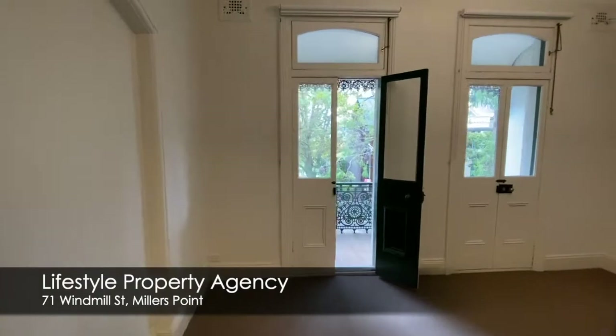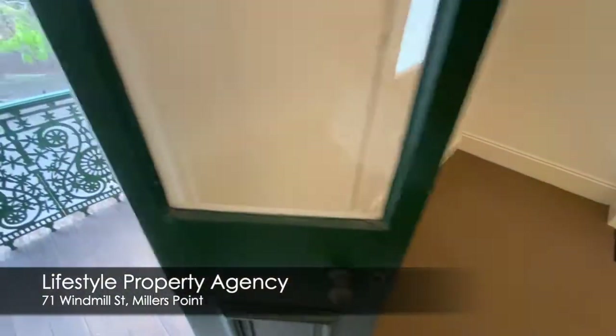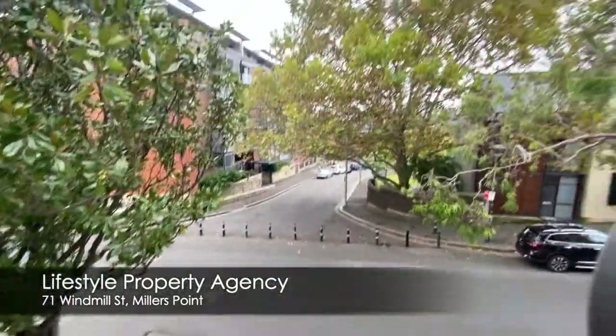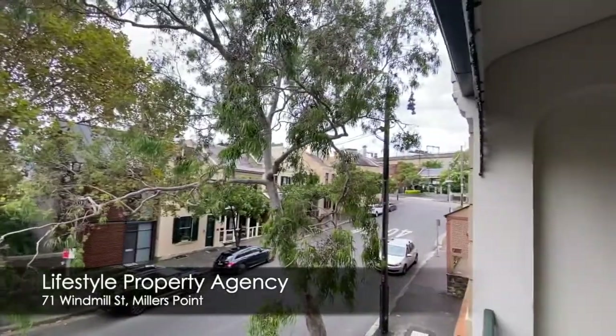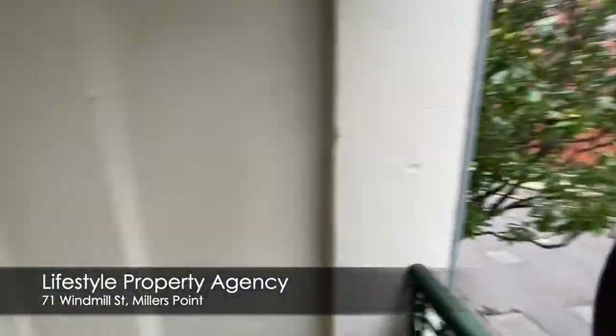Master bedroom with ornate fireplace, high ceilings. Access to a lovely north-facing balcony and lovely urban views. For inspection, contact Lifestyle Property.